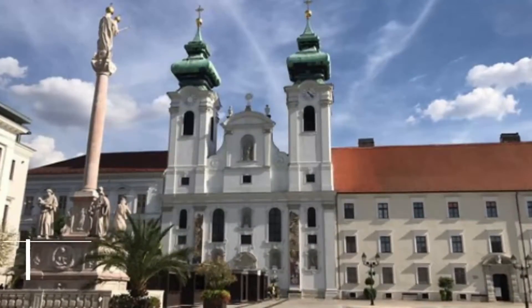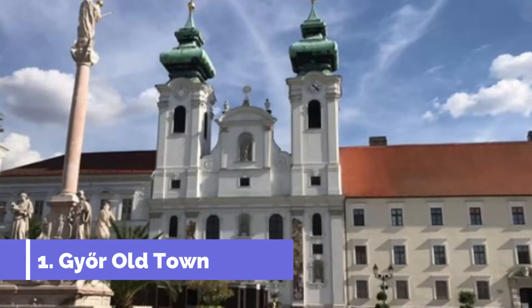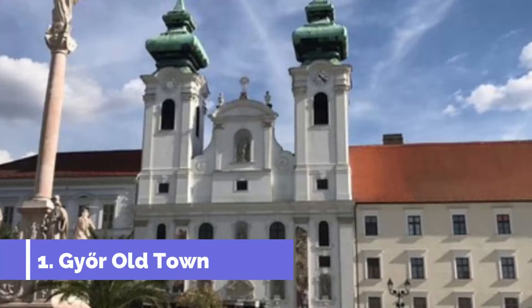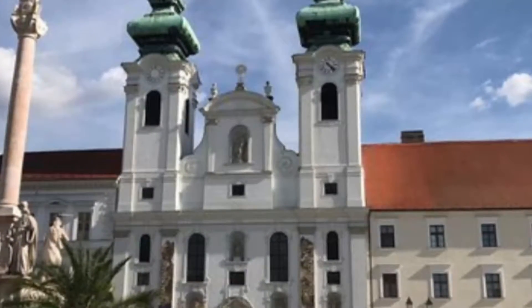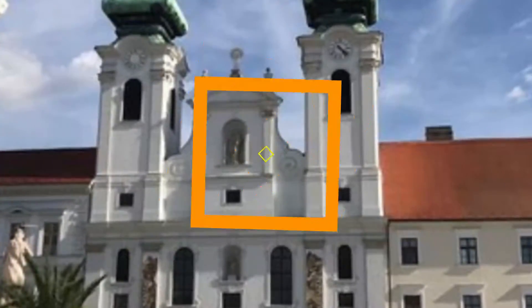Number 1: Győr Old Town. After Budapest and Sopron, Győr is the third richest city in Hungary for historic monuments. Most of the Old Town streets are on straight lines in an irregular grid system that drops you at stately squares like Bécsikapu tér, Viennese Gate, and Széchenyi tér.